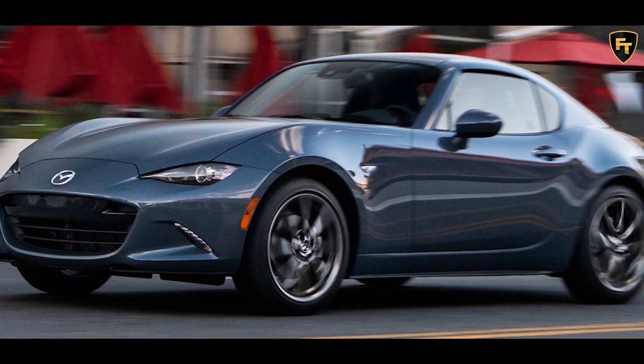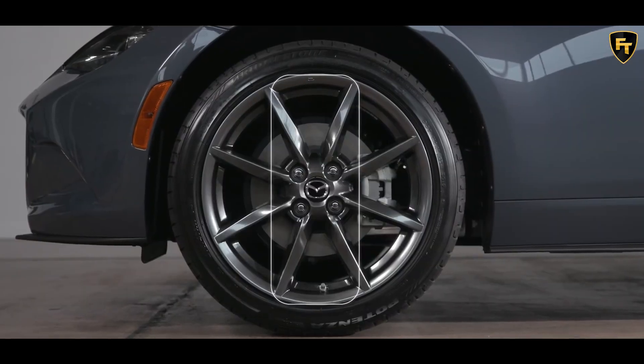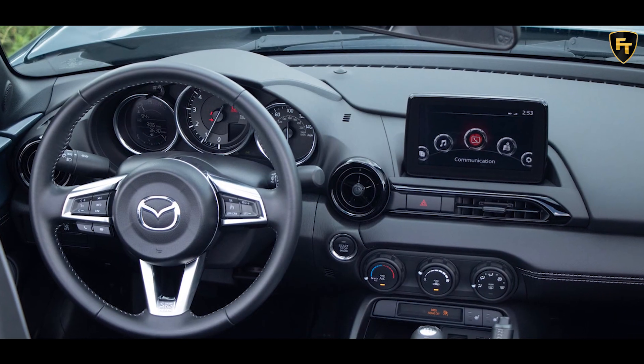Power goes to the rear wheels through either a six-speed manual or six-speed automatic transmission with paddle shifters. With a 50-50 weight distribution and a sub-2,500-pound curb weight, the Miata is still among the best sports cars to drive.